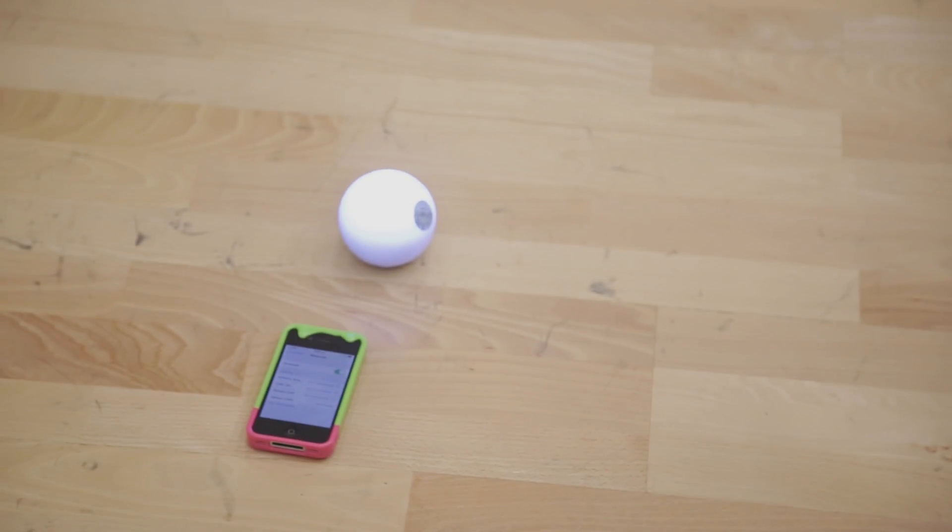LadyGeek introduced the Sphero to us because it's to do with coding, and I think it's incredible because it's a really fun and interactive way to get people involved in technology.